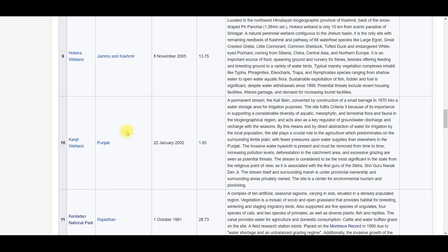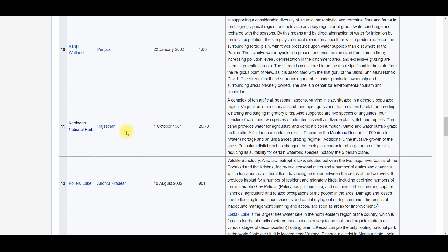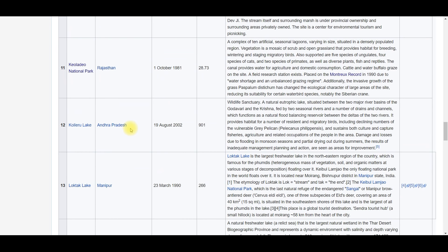A very important wetland is Keoladeo Ghana National Park — also called Keoladeo Ghana National Park, previously known as Bharatpur Bird Sanctuary, because it is located in Bharatpur, Rajasthan. It was designated in 1981 — one of the first to be nominated to the list of wetlands of international importance. Area is 28.73 square kilometers. It is a World Heritage Site and especially well-known for ornithologists (bird study experts).